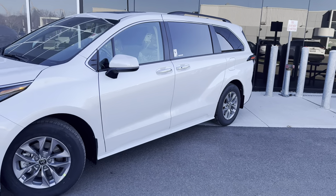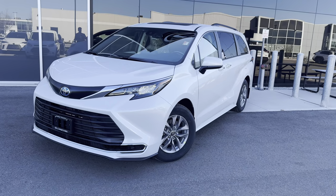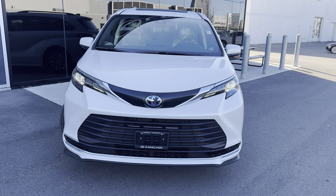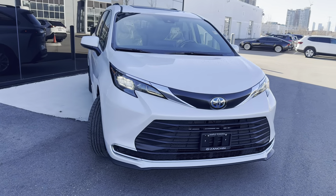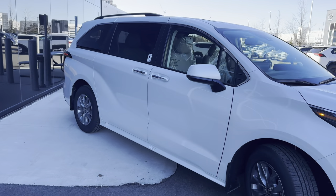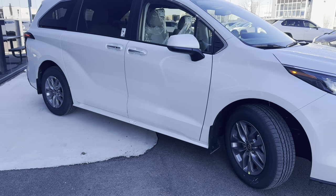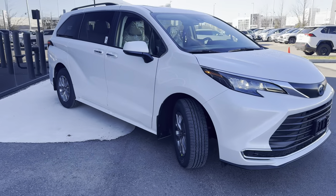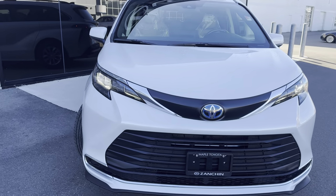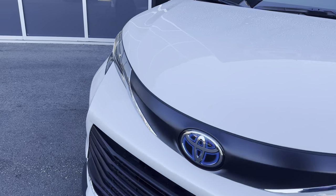Here we have a 2024 Toyota Sienna Hybrid XLE in front-wheel drive — this is an eight-passenger configuration. To get an eight-passenger Toyota Sienna you've got to go for one of two models: either the LE or the XLE. I call this one the almost perfect Toyota Sienna Hybrid because you get all the essential features you would need and want in a Sienna minivan without going overboard on pricing. This is one step up from the entry-level LE model, however this one is front-wheel drive only.